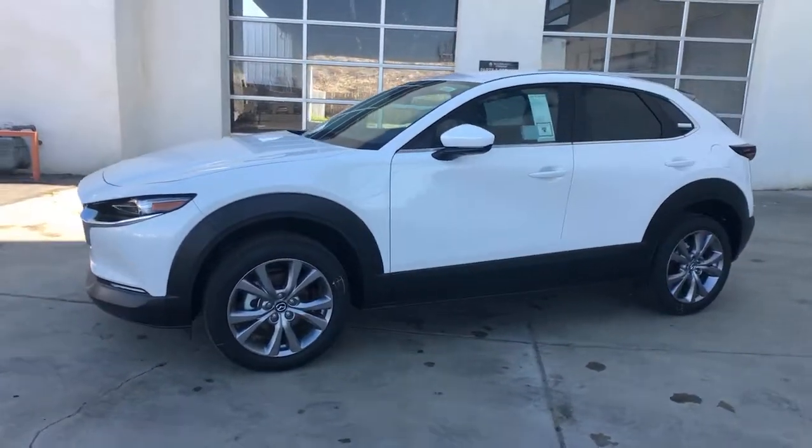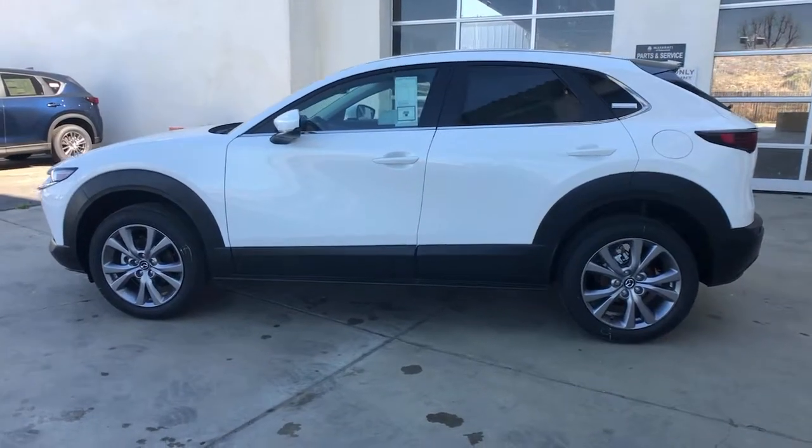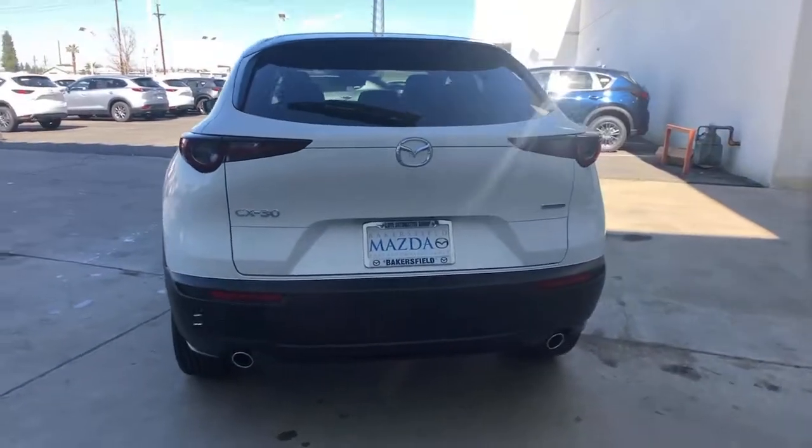Introducing the 2021 Mazda CX-30. Take your daily drive on the road to excellence in this striking CX-30. You'll love its upscale feel, serenely quiet cabin, and crossover convenience.